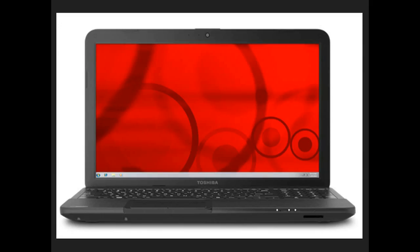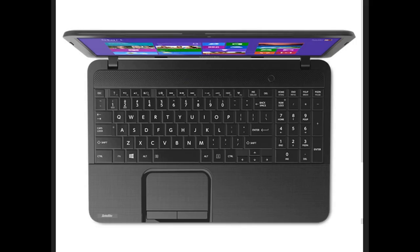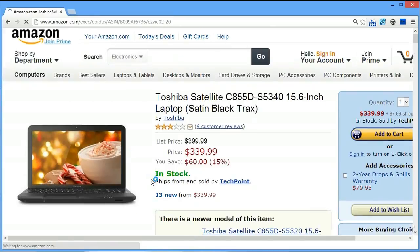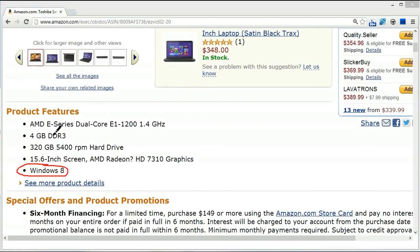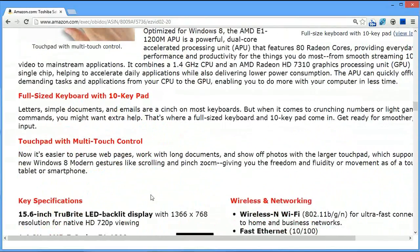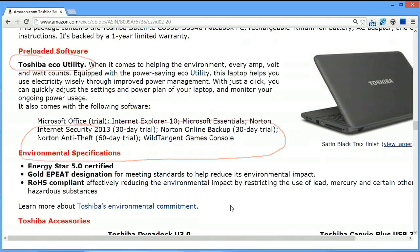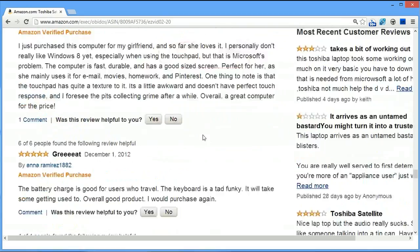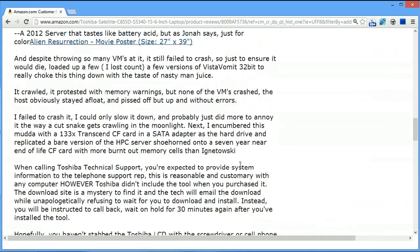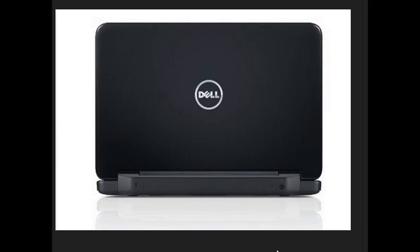Number 6 is the Toshiba Satellite C855-DS5340 15.6-inch laptop. This one is quite inexpensive — $350 in the US right now. It's a 1366 by 768 screen running Windows 8, not a touch screen, with a 320 gigabyte hard drive and four gigs of RAM, which should be fine unless you're doing a lot of heavy-duty media collecting. The keyboard is not so great — keyboards often suffer on lower-end laptops. Toshiba used to have a really strong reputation, but at $350 you're going to have the same problems you have with cheap laptops from any provider.